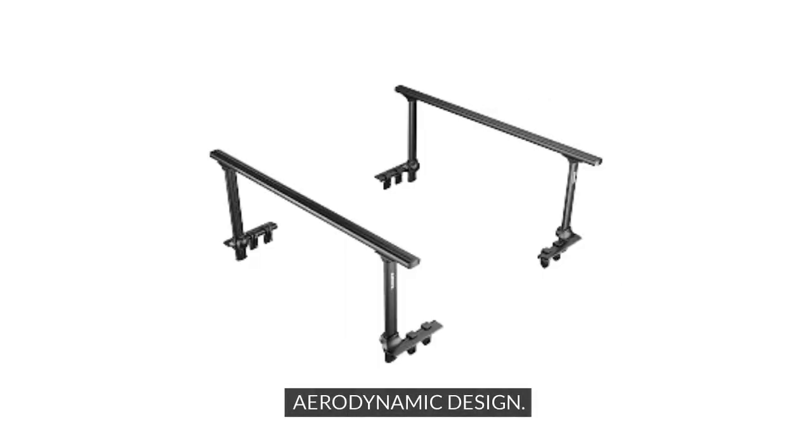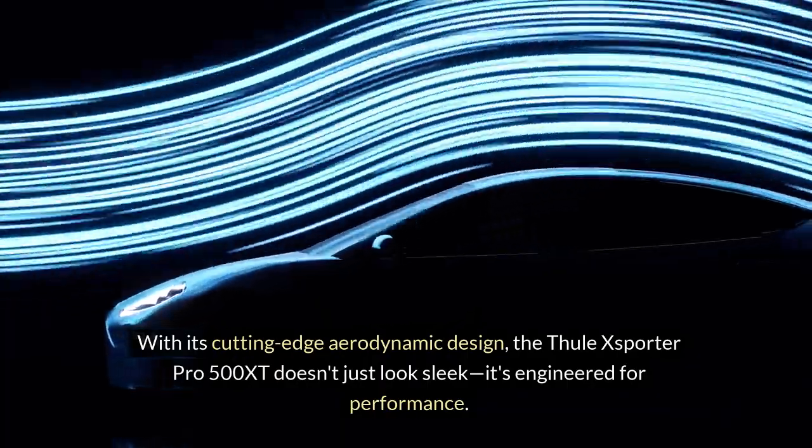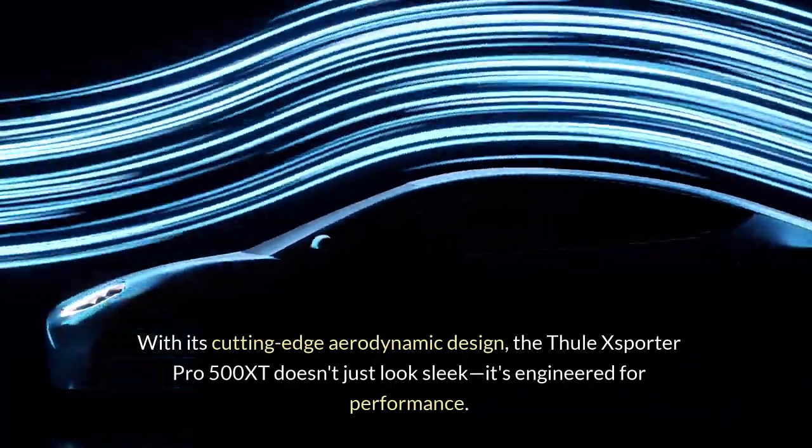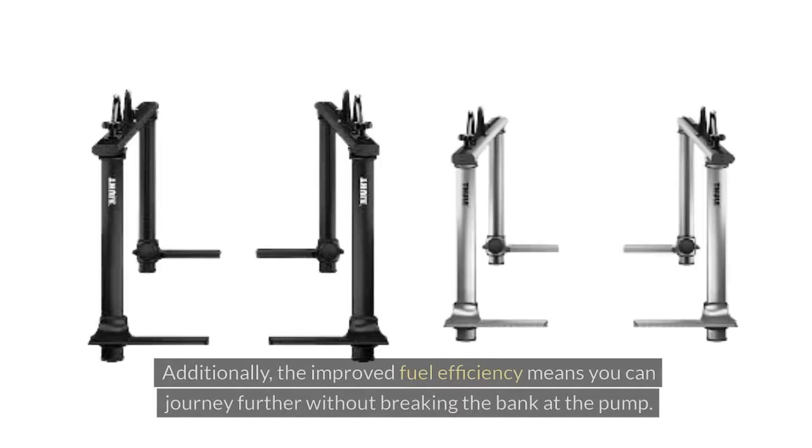Aerodynamic Design: With its cutting-edge aerodynamic design, the Thule XSporter Pro 500 XT doesn't just look sleek — it's engineered for performance. By cutting through the air more efficiently, this rack minimizes wind noise during travel, creating a quieter and more enjoyable driving experience. Additionally, the improved fuel efficiency means you can journey further without breaking the bank at the pump.